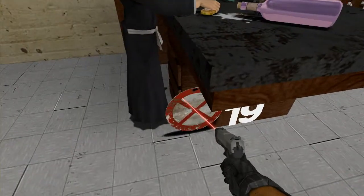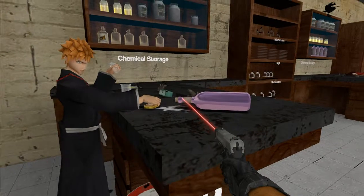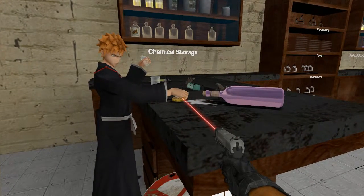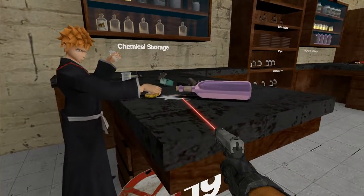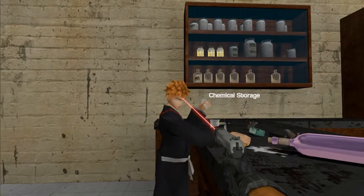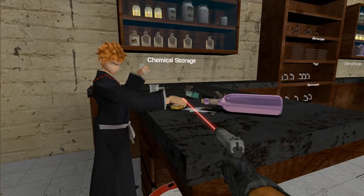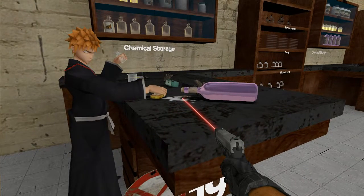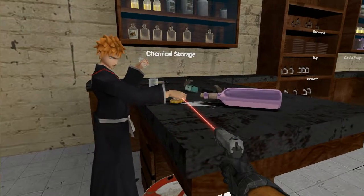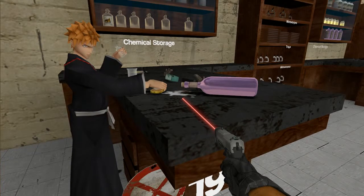We're at area 19, and again there's a red X. Ichigo is trying to clean up a chemical spill. Unfortunately, he is not wearing any gloves — he's using a sponge, he's not using any neutralizing agent for the spill, and he's not wearing safety goggles. He also has an open bottle of another chemical and has long flowing sleeves that could absorb the chemical and cause damage to his skin.